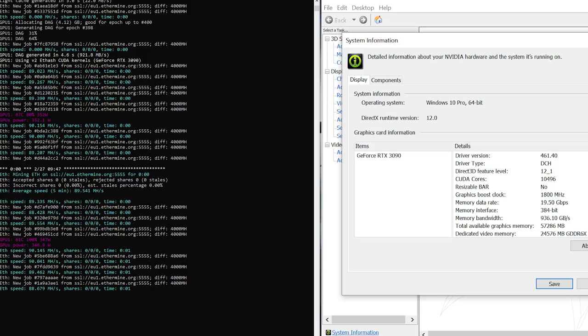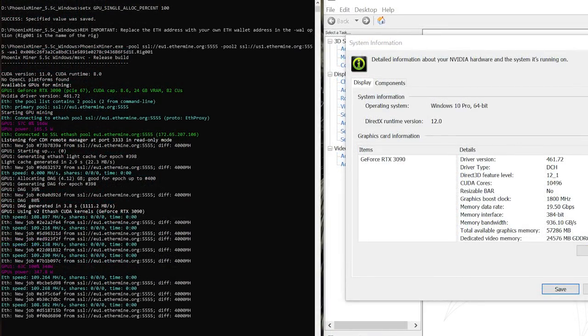To start things off, we had driver 461.40 — specifically the Studio Driver — and we ran that on an RTX 3090. The reported hash rate was between 88 and 90 megahash per second at stock clocks. Then we cleaned the system off, installed Studio Driver 461.71, and ran the miner again — we're using PhoenixMiner 5.5c here.